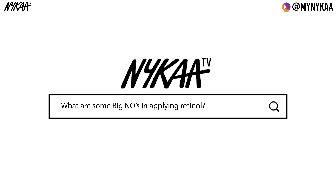Retinol should always be applied in the PM routine. Retinols get deactivated on exposure to sun, so it's best to be applied at night. Do not use an alpha hydroxy or a beta hydroxy acid such as glycolic acid or salicylic acid with a retinol — it can cause a lot of dryness and irritation.